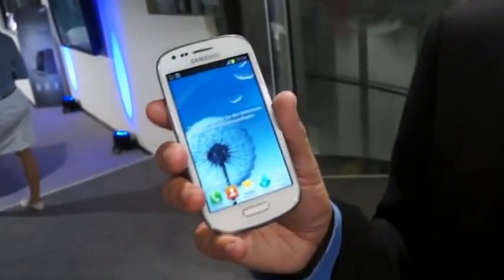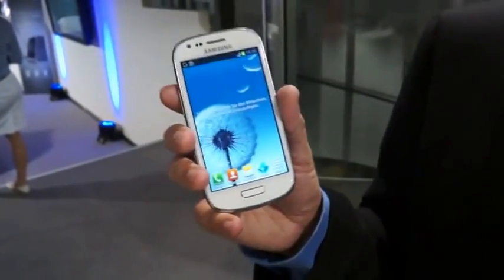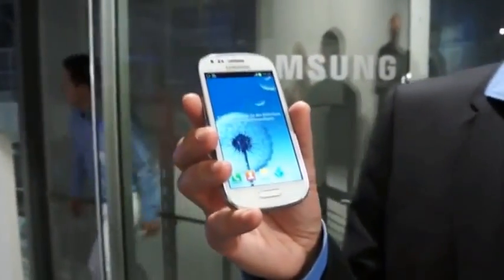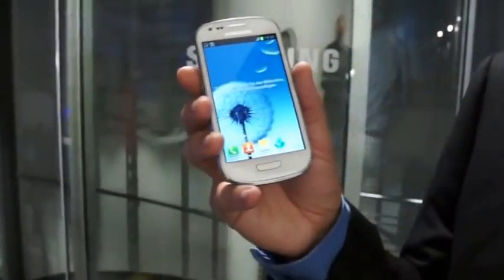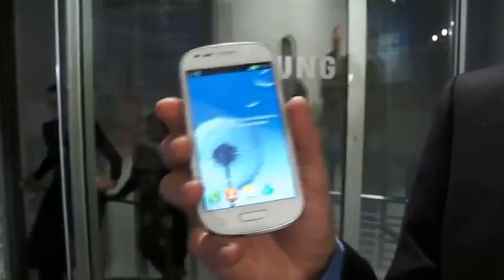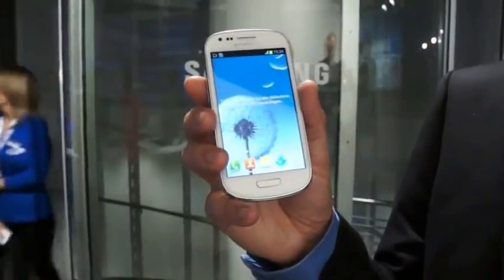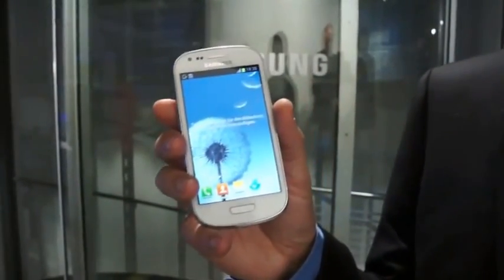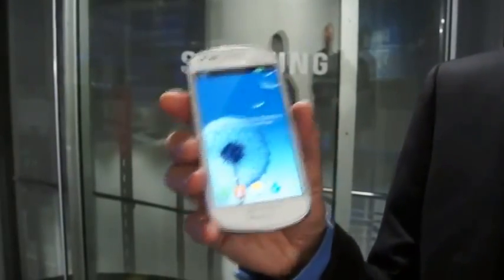We know that customers love the Galaxy S3 because of the functionalities, because of the design — especially the rounded edges and the colors. We made definitely a big step forward with the Galaxy S3. But we also have some customers who said they like the S3 but would like a mobile that is a little bit more compact, a little bit smaller, while still having the same design and same philosophy as the Galaxy S3. Therefore, we developed and launched the Galaxy S3 Mini.